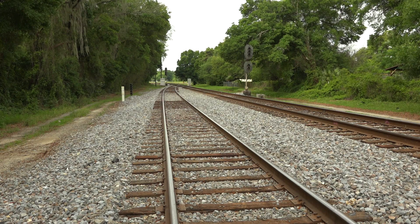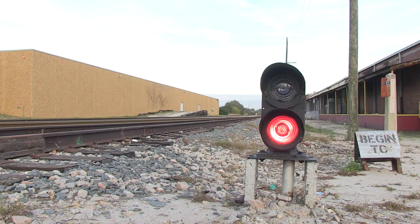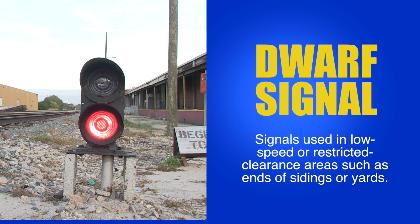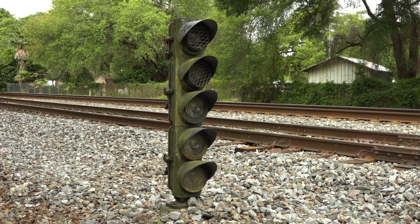In places where speeds are slow and sight lines are short, you don't need signals to be on high masts. That's when dwarf signals are used — short ones. At Lacoochie, a dwarf signal protects the south end of the siding.